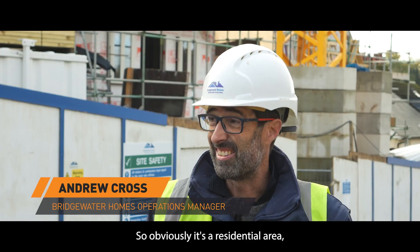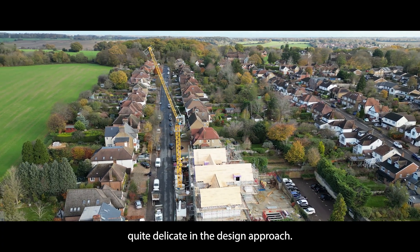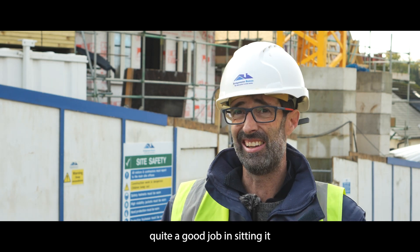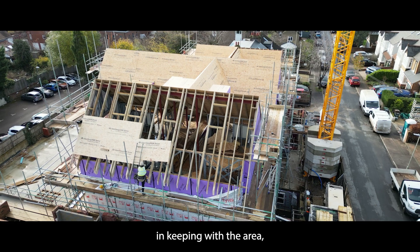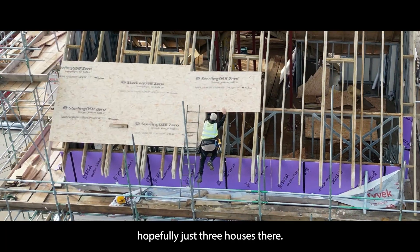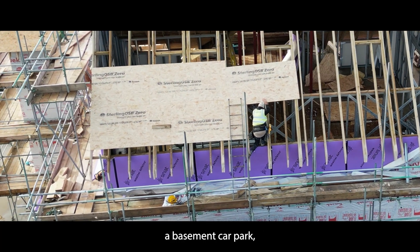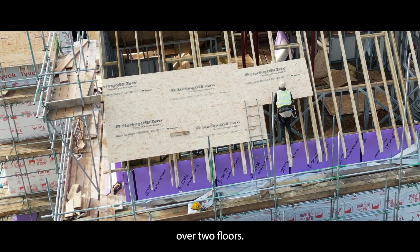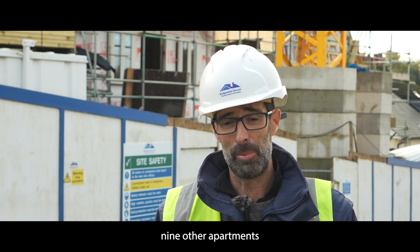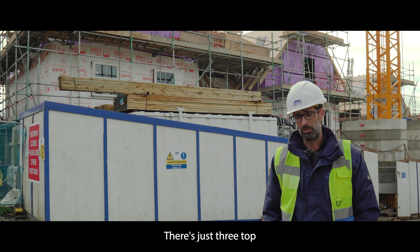It's a residential area so it's had to be quite delicate in the design approach. We've got a local architect who has done quite a good job in keeping with the area. It will at the end look like just three houses. There are five stories to the building — we've got a basement car park, the lower apartments are split over two floors, there are five of those, and then nine other apartments split throughout the building.